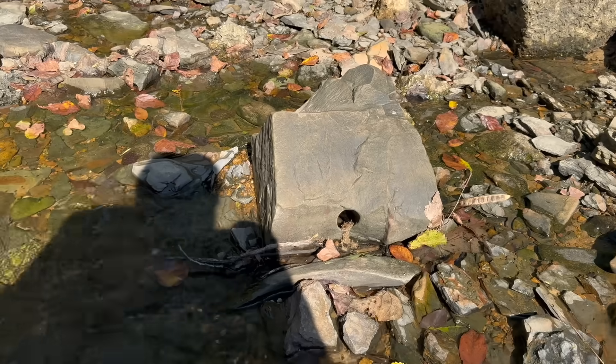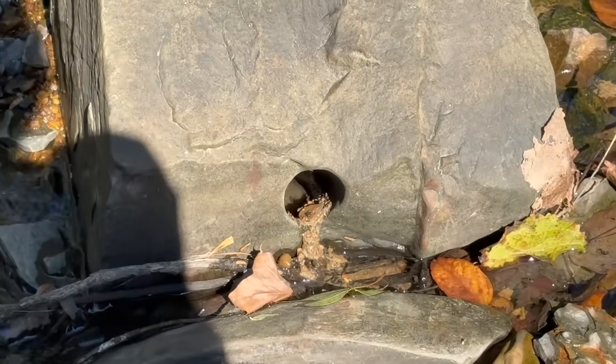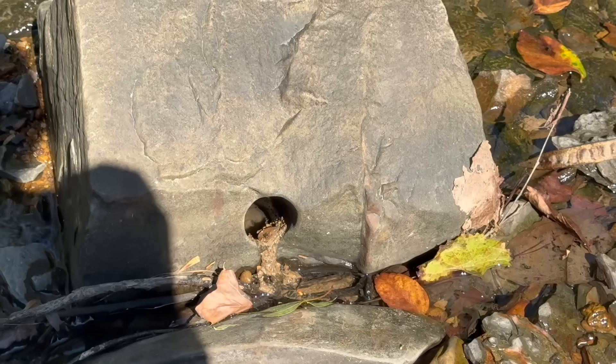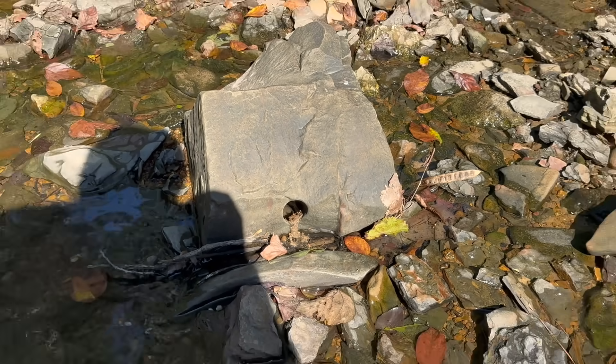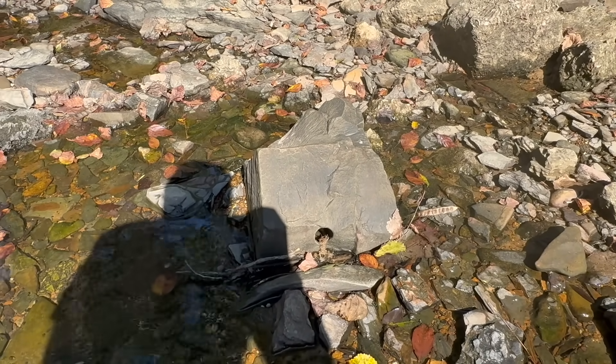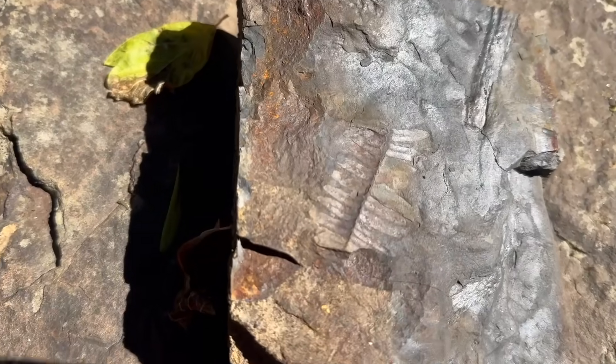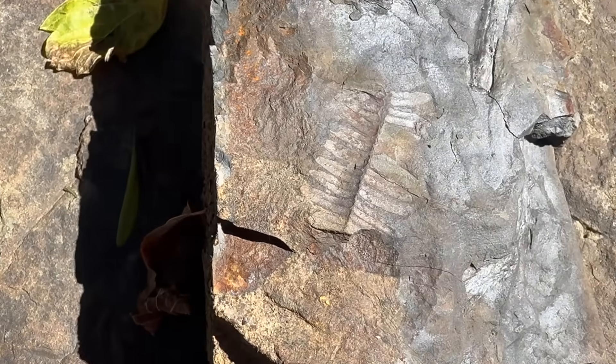If you look right here, that hole in the rock is a drill core hole — just the size of a stick of dynamite. They would have slid a stick or two of dynamite in there, blasted, and then removed the material. We do have our first few fossils right here. You can see that is a beautiful imprint of a fern.